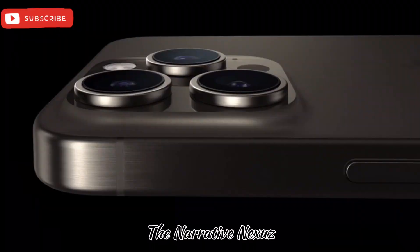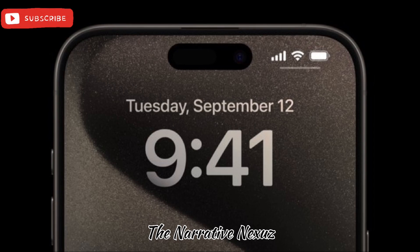Hello friends, welcome back to our channel. In this video we will take a look at the features of the iPhone 15 Pro. It is the latest smartphone from Apple and it comes with state-of-the-art features.